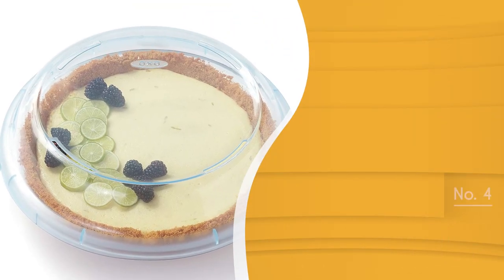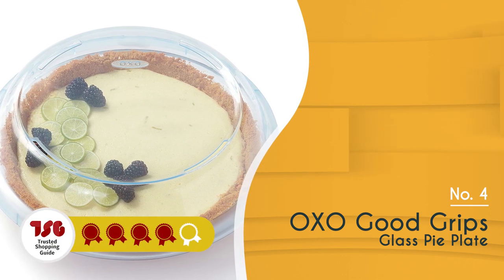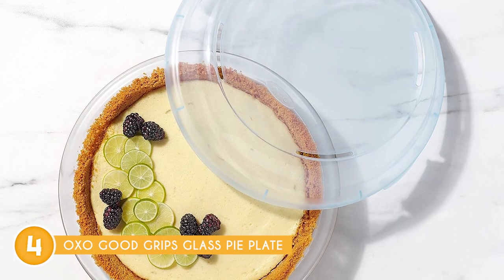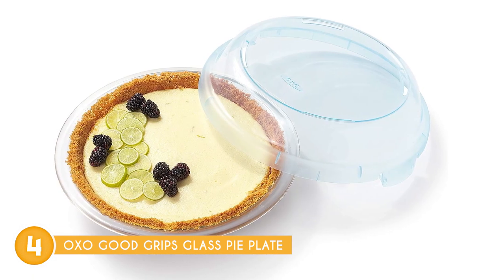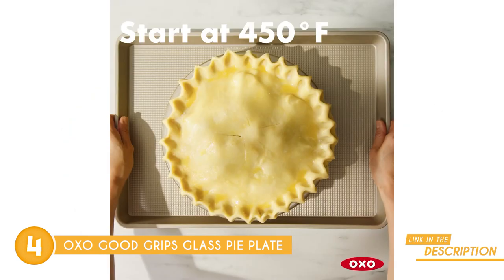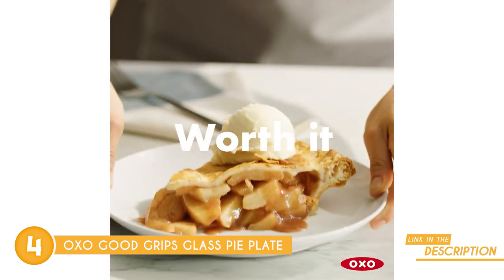The fourth pie pan on our list is the OXO Good Grips glass pie plate, which trustedshoppingguide.com has awarded a 4-batch rating. Whether you're a baking aficionado or just starting your journey, the OXO Good Grips glass pie plate is a must-have. Let's talk about the thermal shock-resistant borosilicate glass. This plate is like a superhero — it can go from your freezer or fridge straight to the microwave or oven without worrying about cracking. That's convenient at its finest.